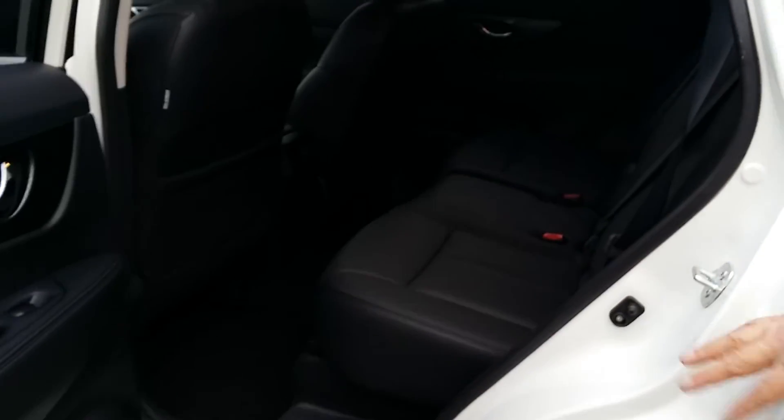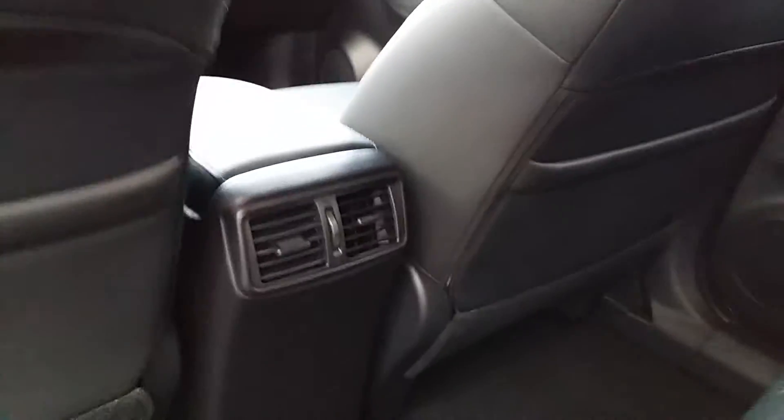Nice big back seat — nice and roomy. Vents for the heat and air. Plenty of room for child seats in the back.